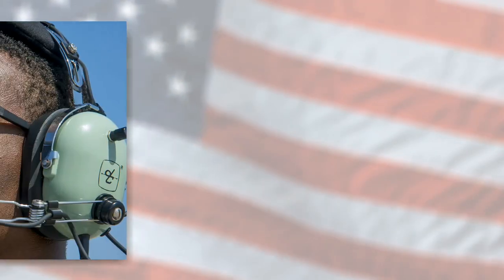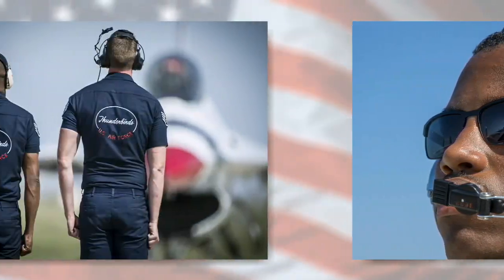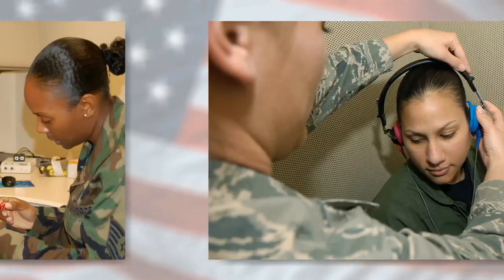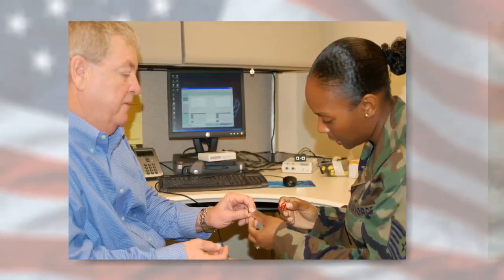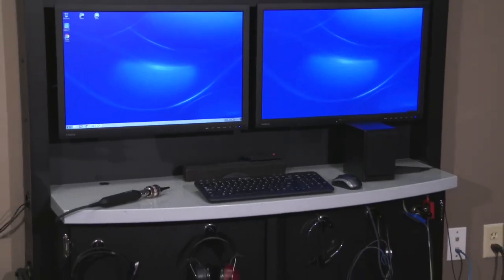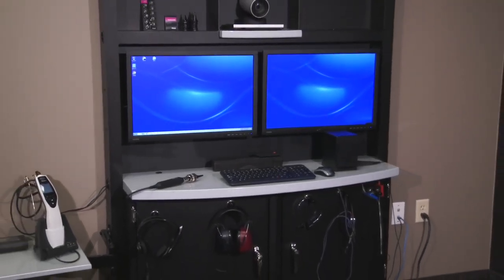Veterans, military personnel and their families require audiology expertise, but frequently face significant health or travel challenges which restrict availability. Today, audiology services can be provided to those individuals in a timely and professional manner with the IA4500 teleaudiology kiosk.